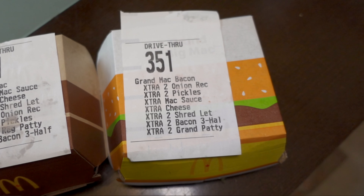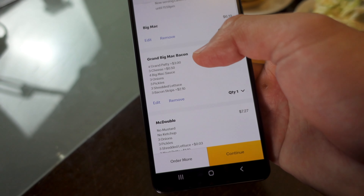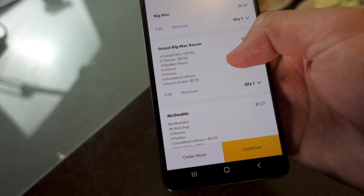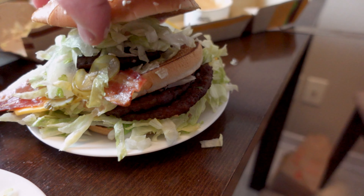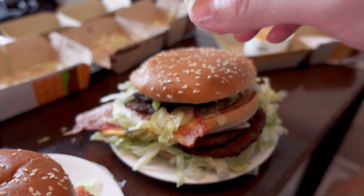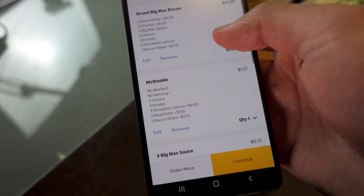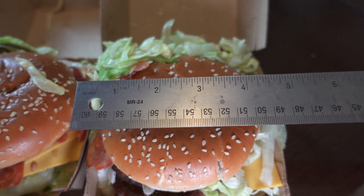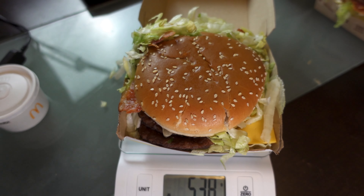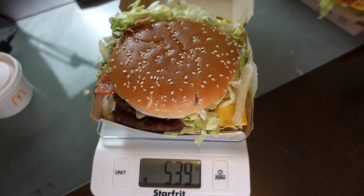The grand Big Mac with bacon — we tried to make it the most expensive that we could. So we have four grand patties at $3 extra, extra cheese at 50 cents extra, three bacon strips at $2 and 10 cents extra, and then I added everything else to the max, so that's $14 and 29 cents altogether. And this takes up five inches — 538, 539 grams.